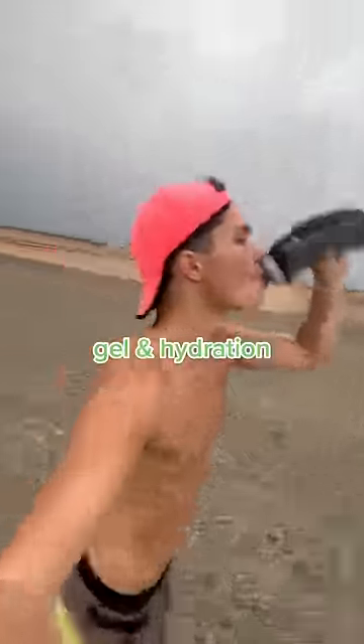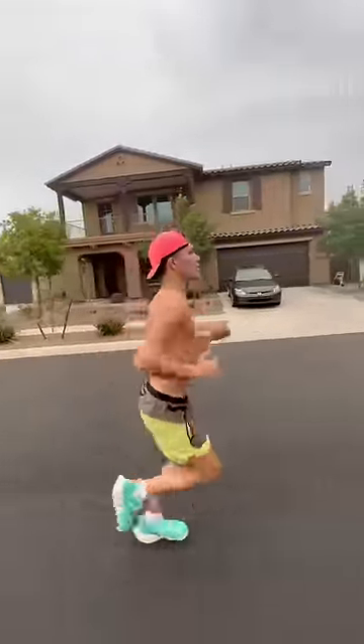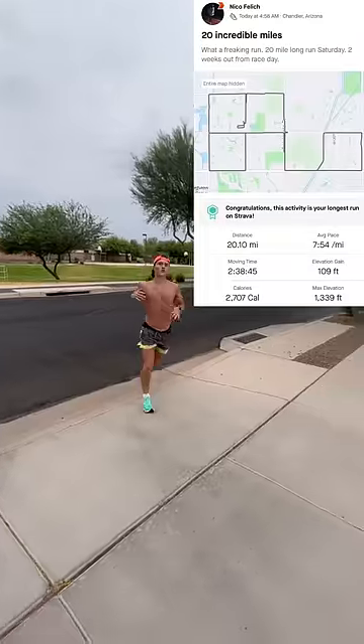My run this morning started in the dark and I got to watch the sunrise as I was cranking out miles. During the run, I had one energy gel and I was sipping on a whole lot of electrolytes and water. After less than two hours and 40 minutes, I hit 20 miles.